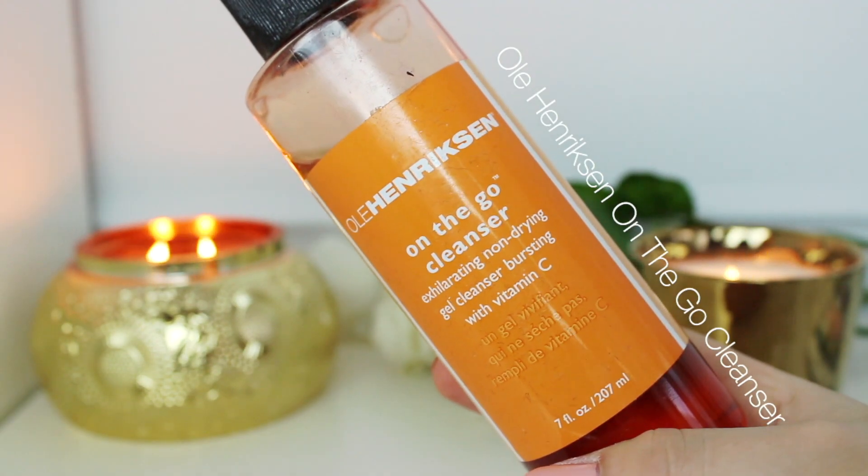Hey guys, today I want to show you how to get ready for date night. So the first thing that I start with is of course skin care.